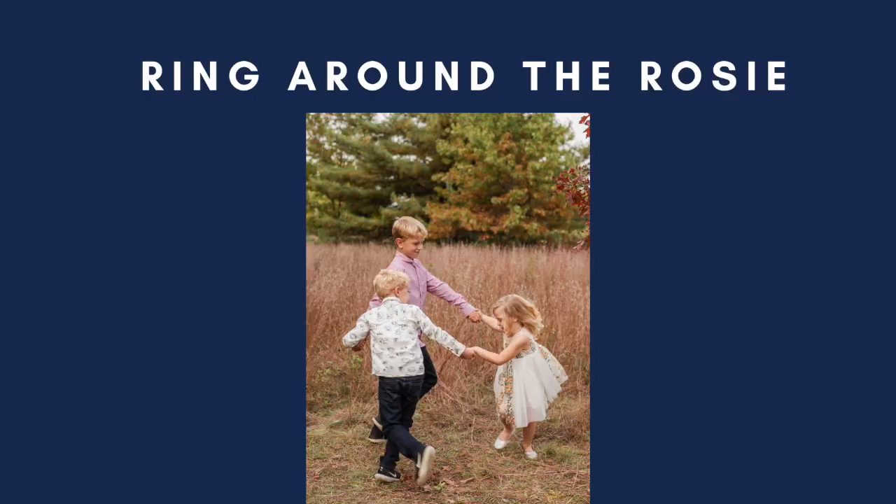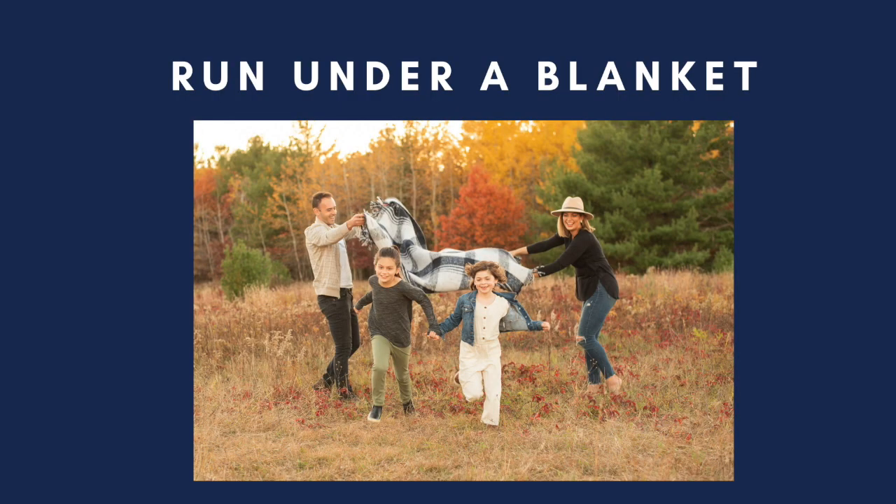Now, some bonus poses we do if we have time, if we have cooperation, or if we're stuck and they're not going to stand or sit with their parents. The first one we throw in — obviously with the littler kids, not older kids — is ring around the rosie, and we have them spin around, which starts to make them giggle and have some fun. What kid doesn't like to run under a little tunnel? So we sometimes bring a blanket, have the parents throw it in the air, and have the kids run back and forth to get that candid shot.